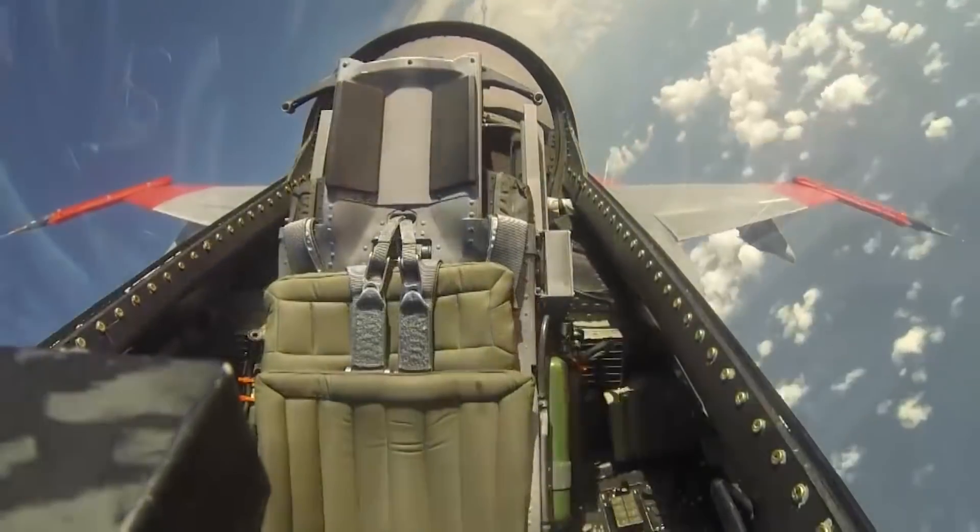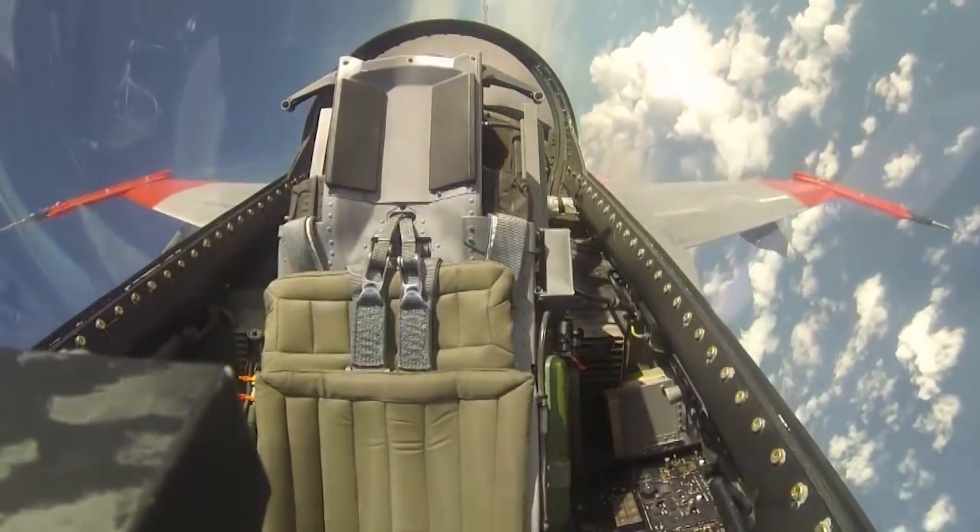Furthermore, the aircraft is poised to become the world's first combat-capable pilotless aircraft, changing the way air warfare is fought forever.